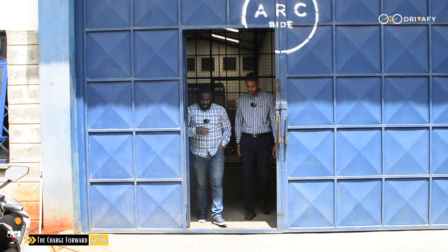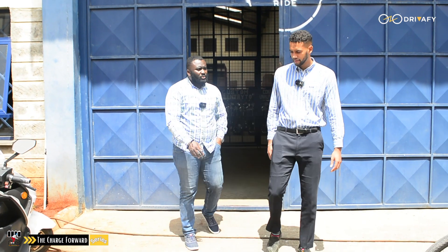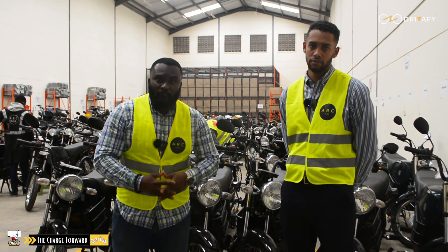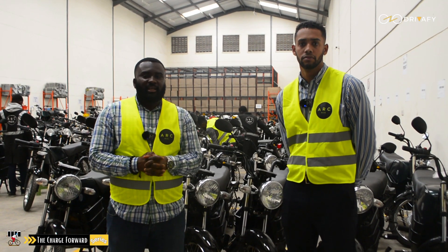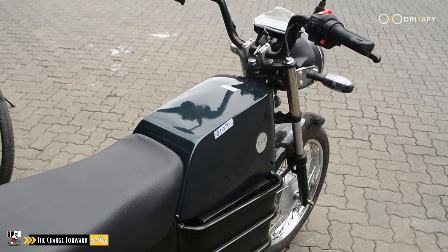I decided to visit Akarai to tell us more about how these taxi motorcycles can be efficient in their daily activities without pausing to charge them during the day, since charging to get a full battery could take about five to six hours.